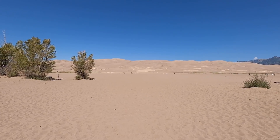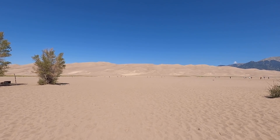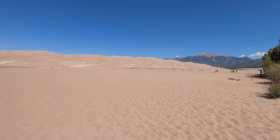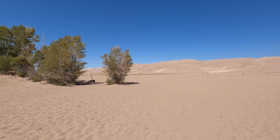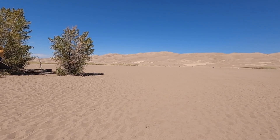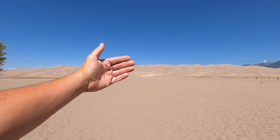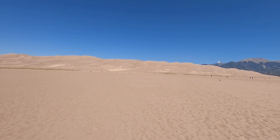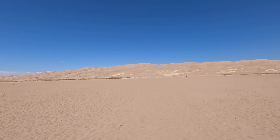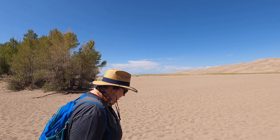They said these are the highest sand dunes in the country. I was wondering how they were formed — it's sand washed down from the mountains, but not just from this range to the east; the mountain range way over to the west contributed as well. This area used to be a huge lake. The winds from the southwest push the sand this way, and then winds blowing through the mountain range pile it back onto itself, so this is where it stays. It's estimated to be approximately 440,000 years old.